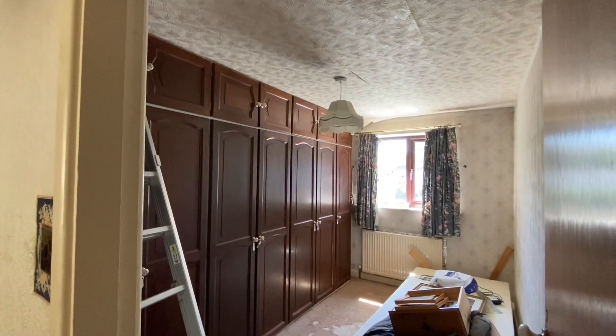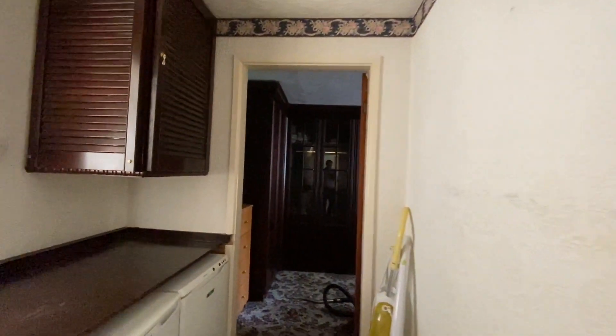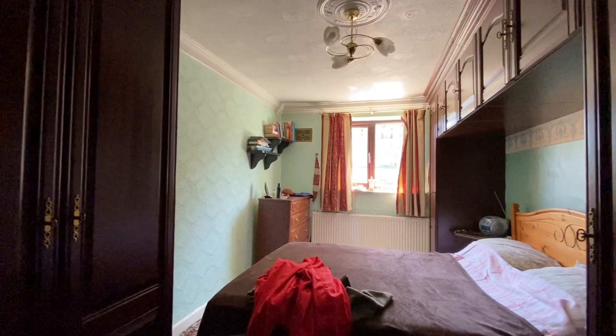Bedroom 2 with fitted wardrobes. And then through to the main bedroom - it's quite a good size, again with lots of fitted wardrobes at present.